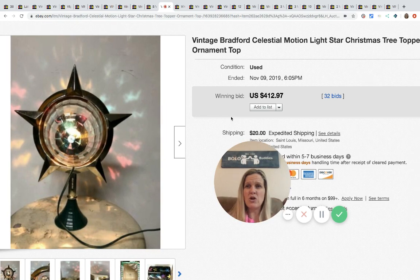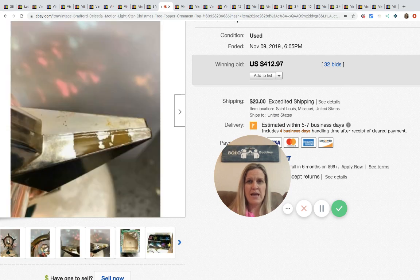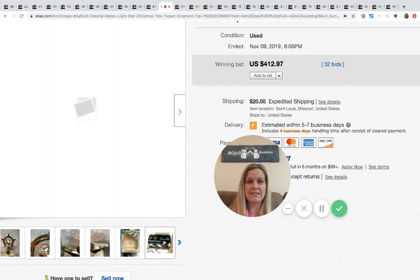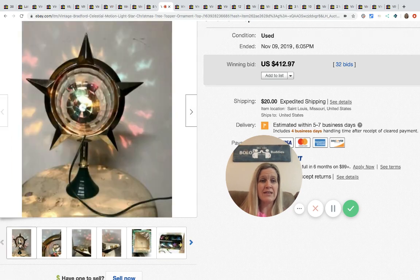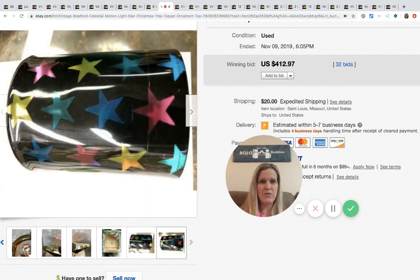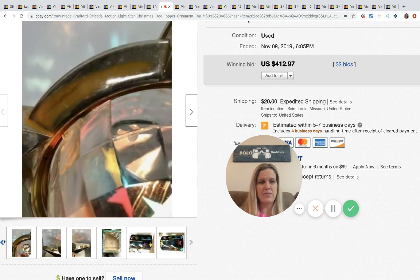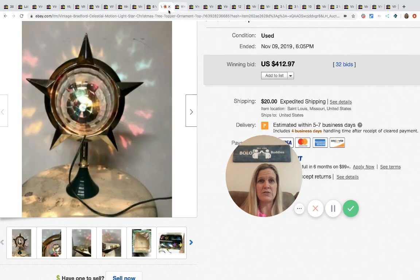The next item is this Bradford Motion Star Christmas tree topper ornament — it sold for $412.97 with 32 bids. I would love to have this; it's so cool. I wish I could see what it looks like with the lights out because it's very neat. Vintage tree toppers are definitely a bolo.